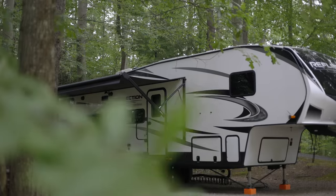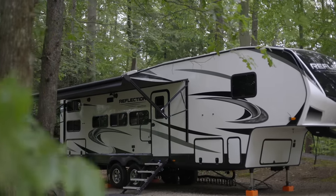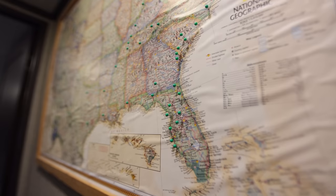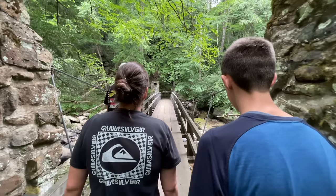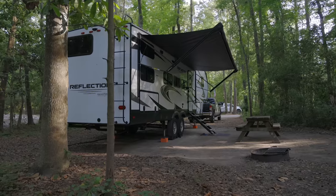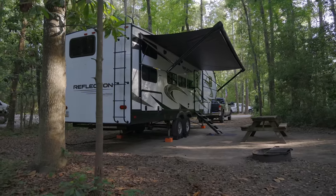To give you a reference of what we're talking about today, we have the 28BH. It's a 2021 built in 2020 and it had full-time use this year. We started in Arizona and traveled across the country to Florida, enjoyed a lot of travels on the East Coast — from Florida to Maine and a lot of states in between, going over to Tennessee and Kentucky. Full-time use for the year.